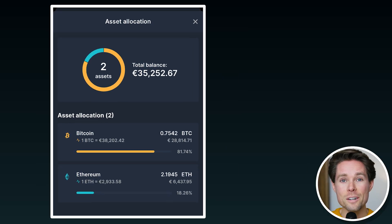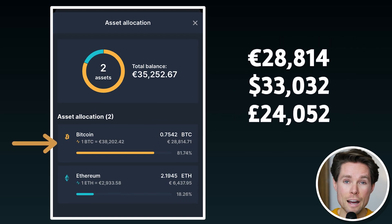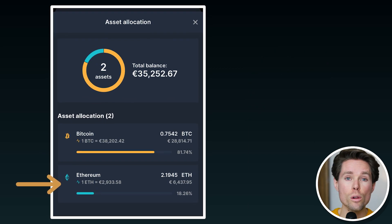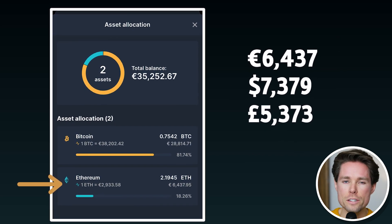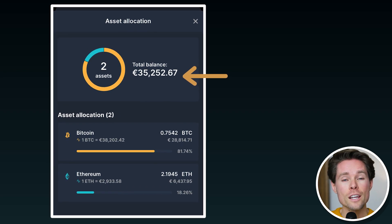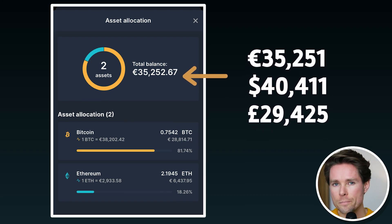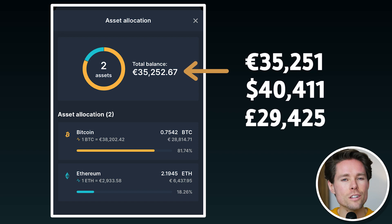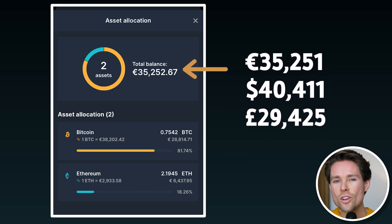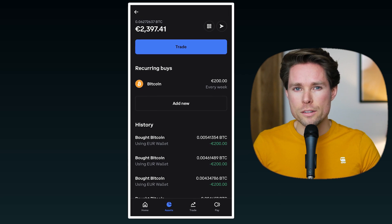In my Ledger account I have two different cryptos: 0.75 Bitcoin with a total value of €28,814, and 2.19 Ethereum with a total value of €6,437. So the total value of my crypto portfolio in this Ledger account currently sits at €35,251. Whenever I reference a number in euros, I'll also show the equivalent in US dollars and British pounds on screen, since not everyone uses the euro.